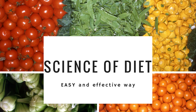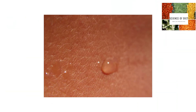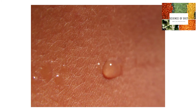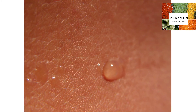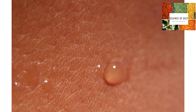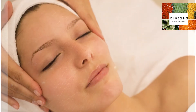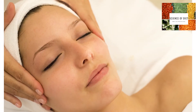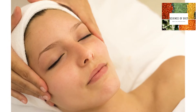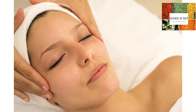Hello friends, welcome to Science of Diet. Skin tags are small, soft skin outgrowths that may appear on various parts of the body. Most of the time, skin tags are harmless and painless. They are primarily considered a cosmetic problem. They are composed of blood vessels and collagen fibers surrounded by skin.